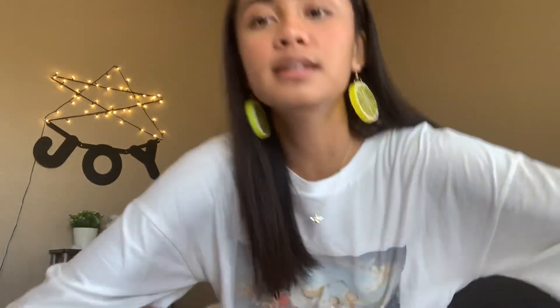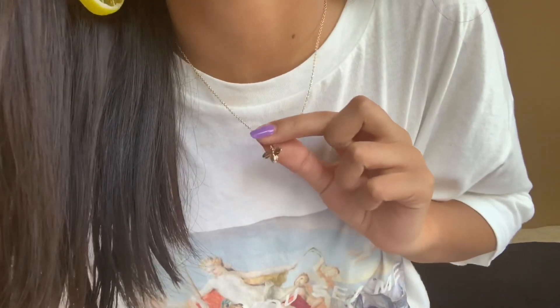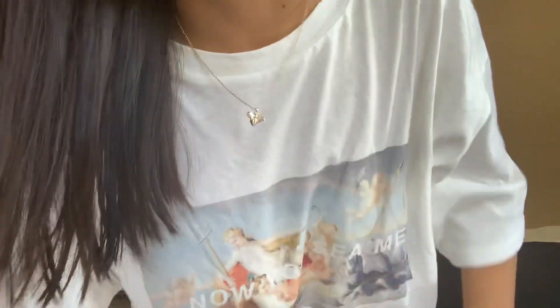The next piece of jewelry I got is this little necklace. It looks like this — it's just a little honeybee. The reason I got it is because my name is Abby. Honeybee. Abby. I just thought it was funny. I love simple necklaces, so this was perfect — it spoke to me.